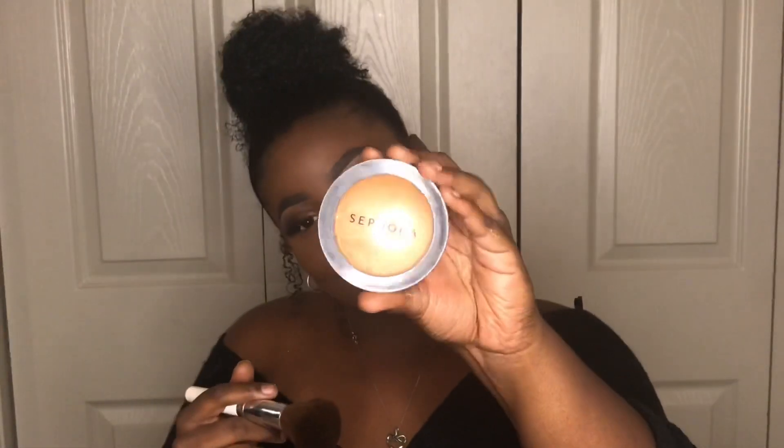Using my Sephora Collection micro smooth powder in number 54, I'm going to set the rest of my face.